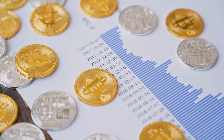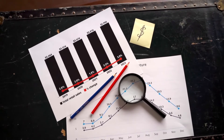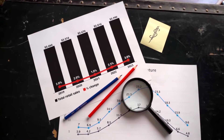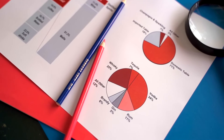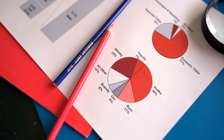1inch price prediction 2026: 1inch price is forecast to reach a lowest possible level of $16.93 in 2026. As per our findings, the 1inch price could reach a maximum possible level of $21.07, with an average forecast price of $17.55.